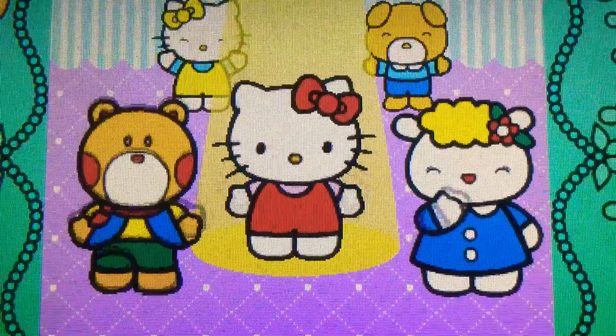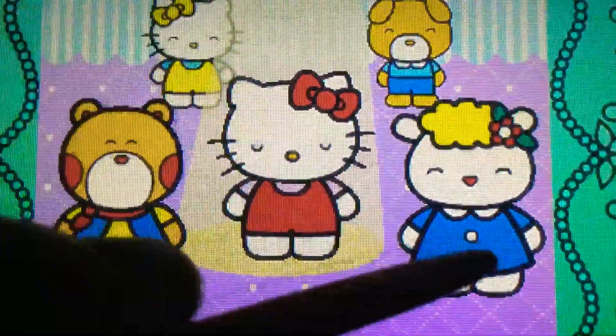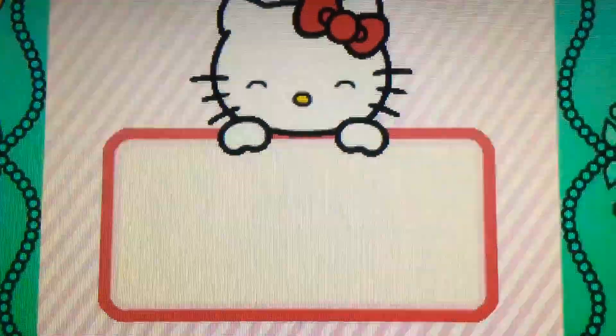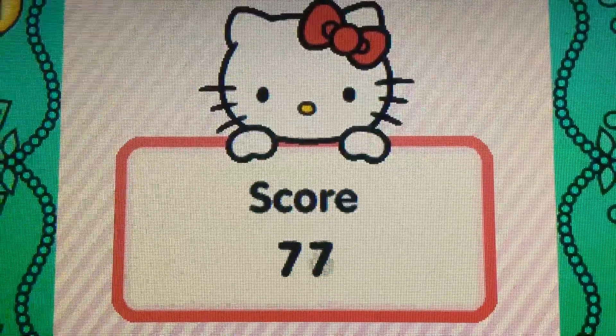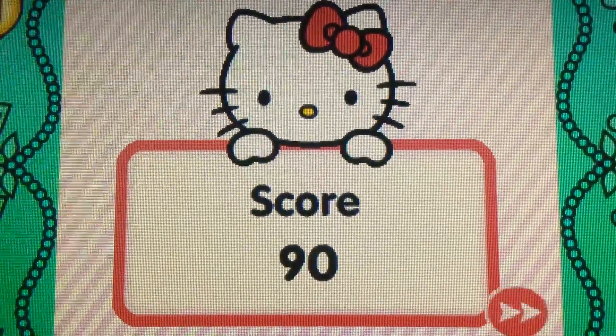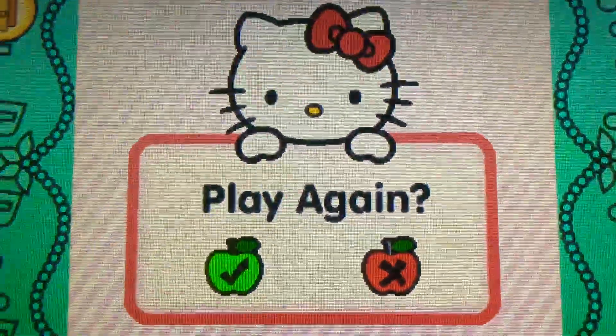Wonderful. Let's see how you did in the game. Would you like to play again?